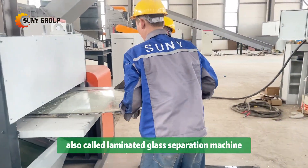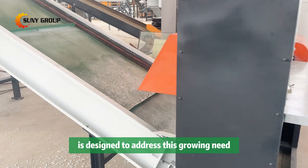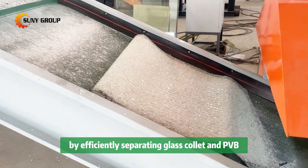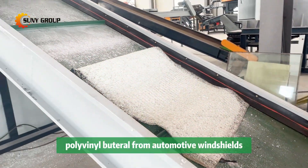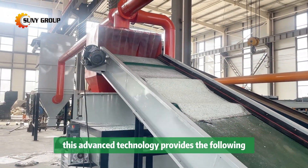Our windshield recycling machine, also called a laminated glass separation machine, is designed to address this growing need by efficiently separating glass cullet and PVB from automotive windshields. This advanced technology provides the following benefits.